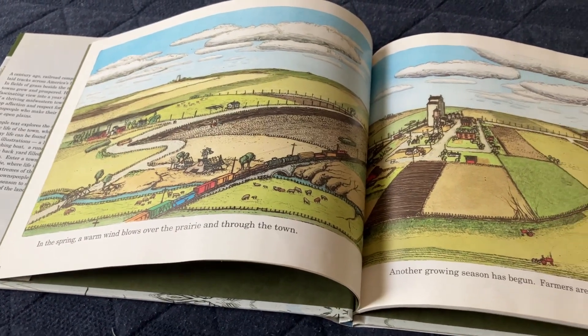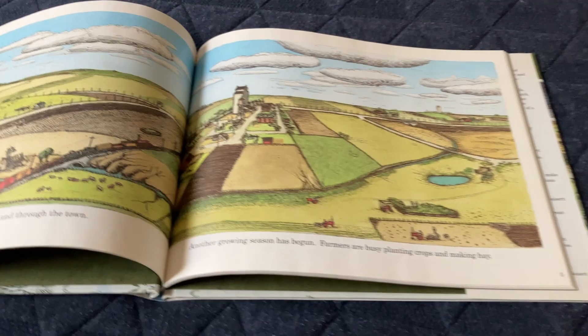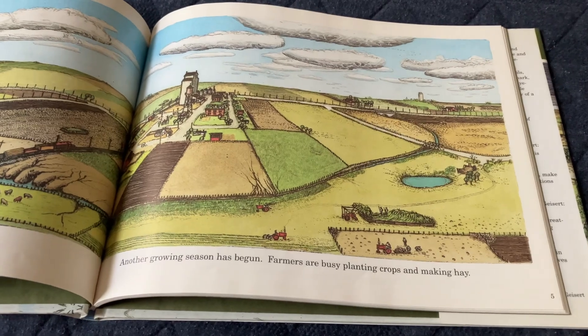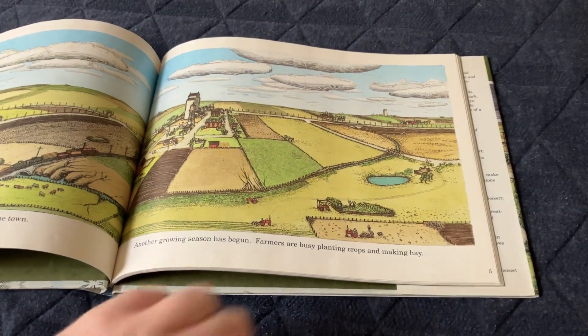In the spring, a warm wind blows over the prairie and through the town. Another growing season has begun. Farmers are busy planting crops and making hay. There's a train heading toward the grain elevator, and there are tractors everywhere — farmers driving their tractors across the prairie.